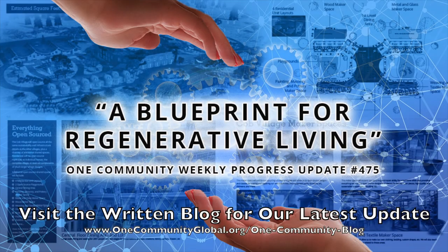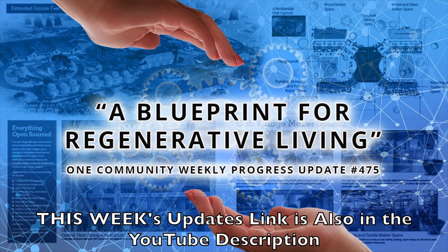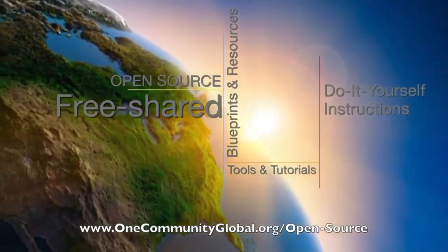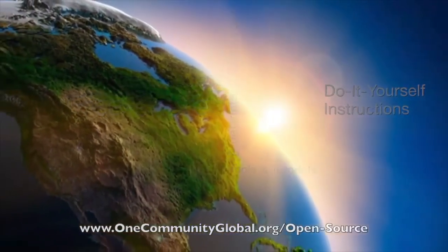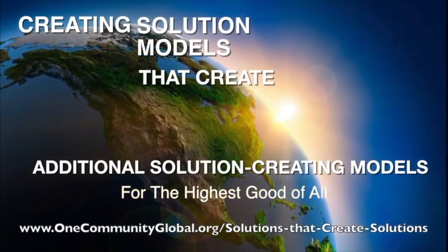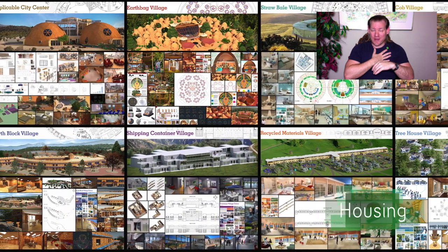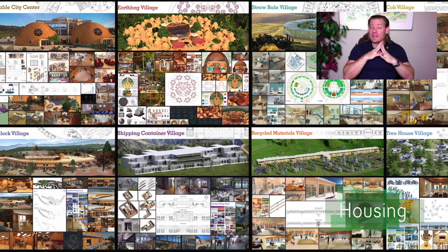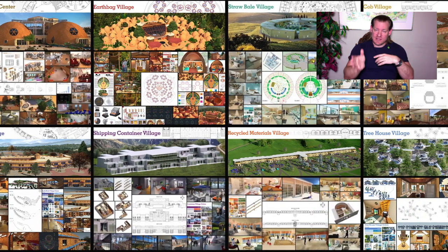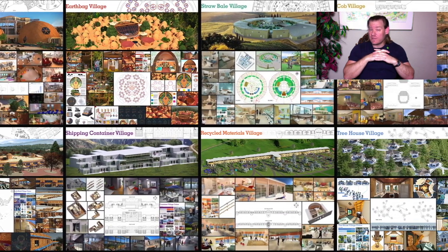A Blueprint for Regenerative Living. One Community Weekly Progress Update, number 475. One Community is a 501c3 nonprofit organization creating open source and free shared blueprints and resources, tools and tutorials, and do-it-yourself instructions for highest good living — creating solution models that create additional solution-creating models in the service of all life on this planet. My name is Jay Sable and I'm the Executive Director of the One Community 501c3 nonprofit organization. This is our May 1st, 2022 edition of our Weekly Progress Update.